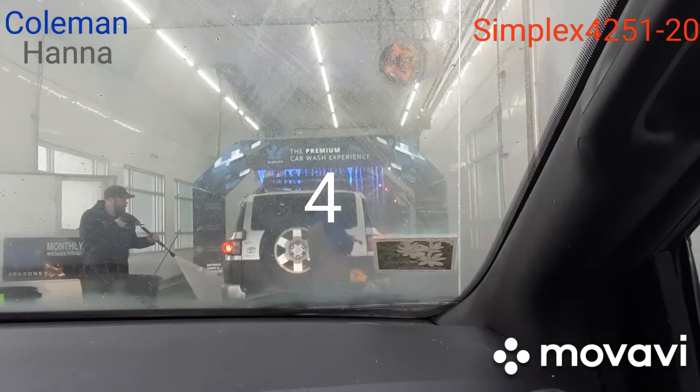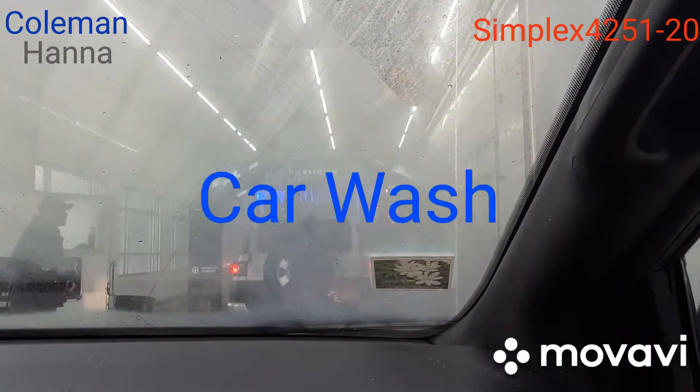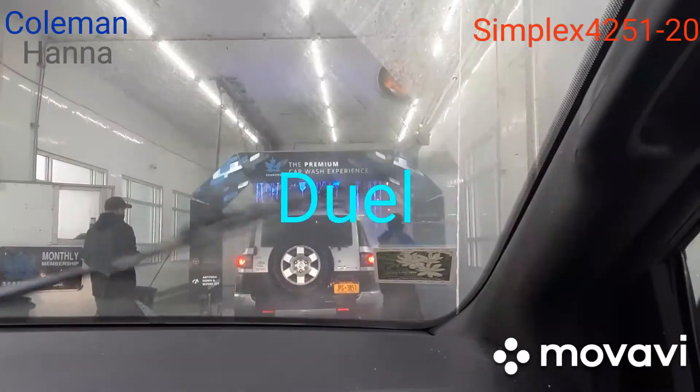Hello everyone, we are here in Detroit Lakes, Minnesota, looking at a conveyor system of this car wash.